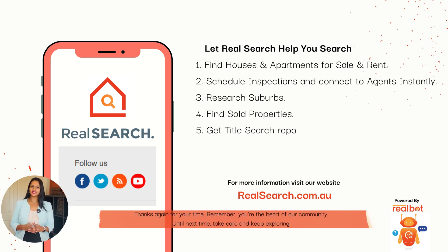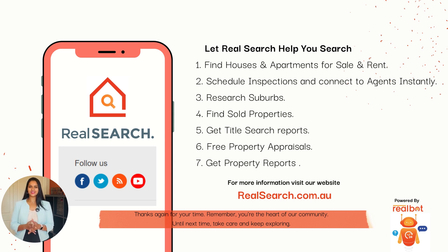Thanks again for your time. Remember, you're the heart of our community. Until next time, take care and keep exploring. On behalf of everyone at RealSearch, thank you and see you in the next video.